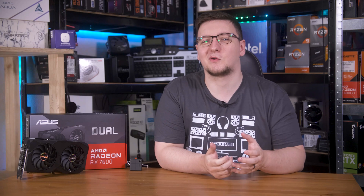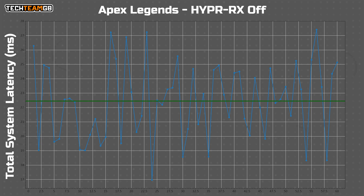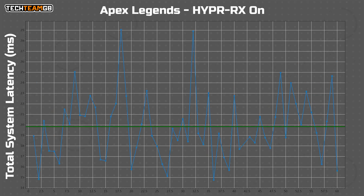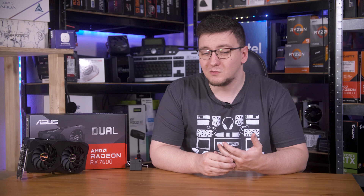Moving on to Apex Legends, at 1440p and high/ultra settings, a 7600 will still run around 170 FPS, even with Hyper RX off. The latency isn't that bad either, with an average of 23 milliseconds of input lag. Now switching Hyper RX on, there wasn't much if any more performance on tap here, which is a little strange, but the latency average does go down — to 20 milliseconds down from 23. That isn't exactly world-changing, although lower is better. The trend does show that Anti-Lag Plus on results are generally better, with occasionally higher hiccups, which is pretty promising.